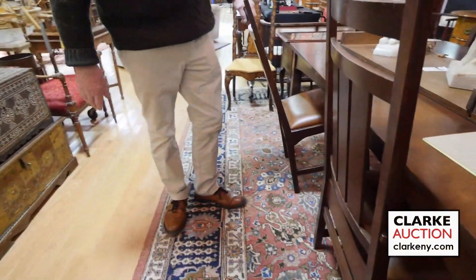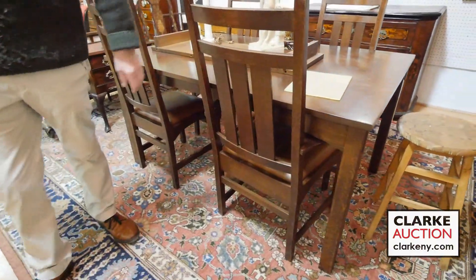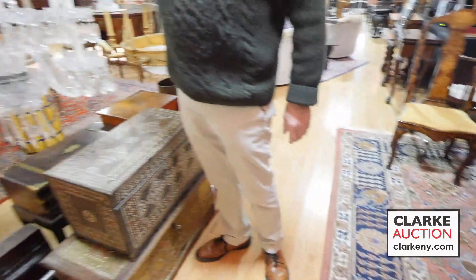Look at this set here — Stickley. Nice in the style of Harvey Ellis, Arts and Crafts. Moving down to lighting — we have plenty of lighting in the sale. Look at the size of this chandelier; it could be Baccarat or it could be Waterford, but I veered towards Baccarat. Marble, nice big size, came out of Bedford, New York.